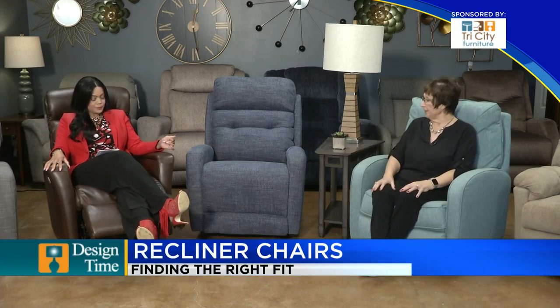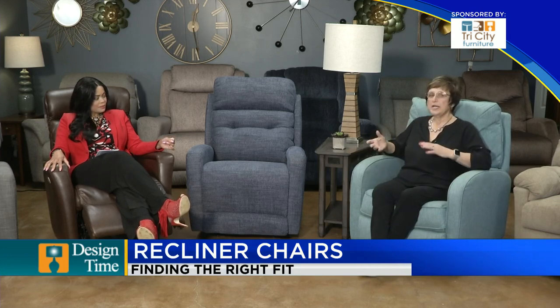Well they work differently. It is very important that you always find the size according to your height and your body. Some people have shorter legs, some have longer, so it is really important that a chair will fit you.